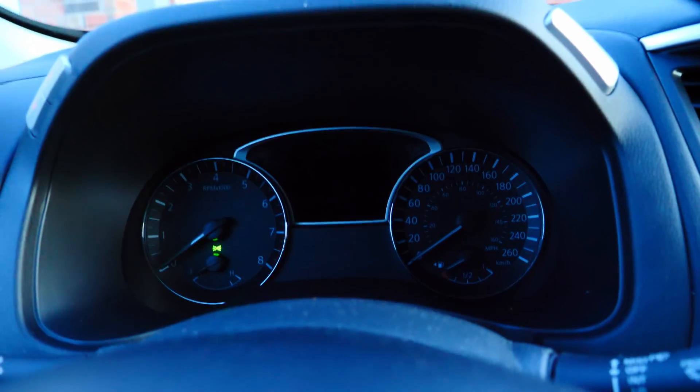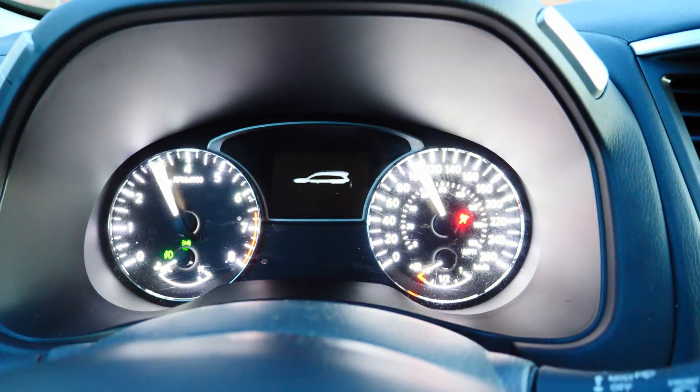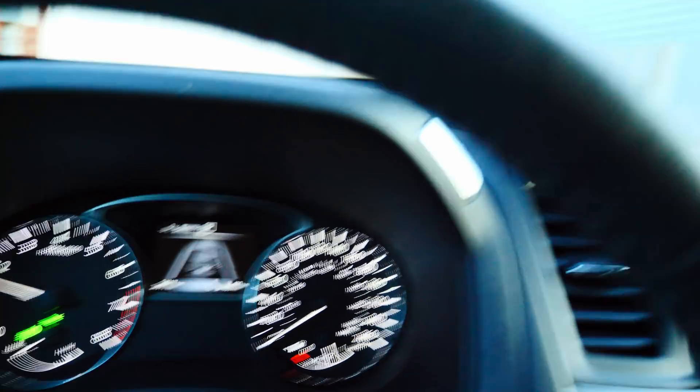Cold start 2017 Nissan Pathfinder. Oh baby, listen to that baby purr. Let me turn on the heated steering wheel because it's absolutely freezing outside. Turn down the volume, and we are on our way to pick up the GTR.